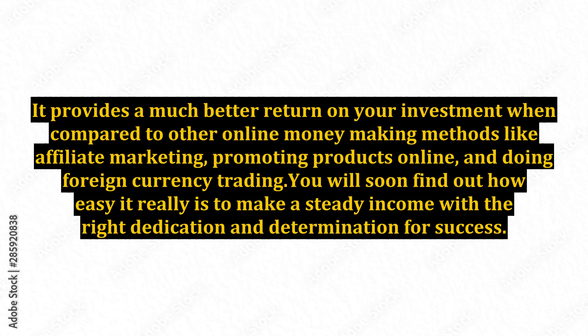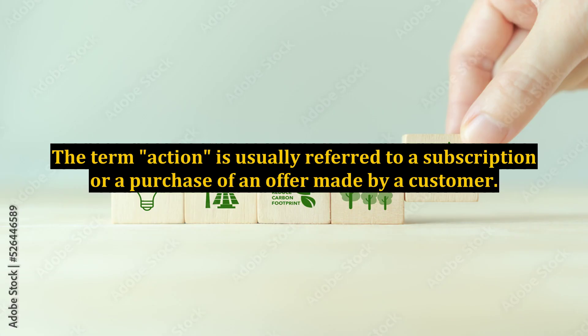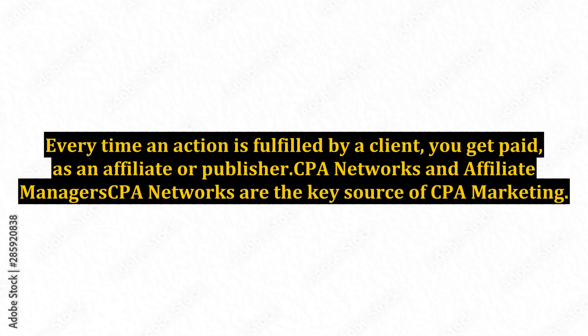You will soon find out how easy it really is to make a steady income with the right dedication and determination for success. The term action is usually referred to a subscription or a purchase of an offer made by a customer. Every time an action is fulfilled by a client, you get paid as an affiliate or publisher.